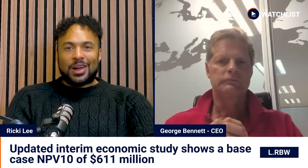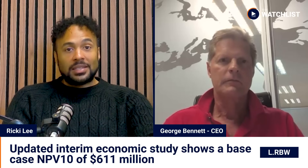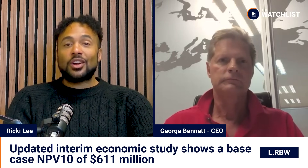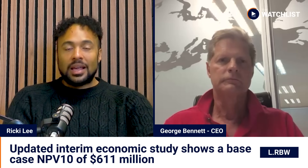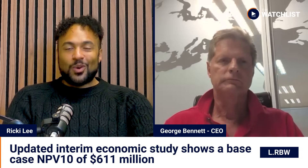Hello, I'm Ricky Lee, and today on The Watchlist, I'm joined by George Bennett, CEO of Rainbow Rare Earths. The company has released an updated interim economic study showing a base case NPV10 of US$611 million for its Palabora Rare Earths project in South Africa, highlighting continued technical progress and downstream potential. George, welcome to The Watchlist.